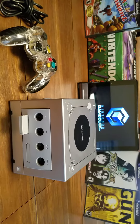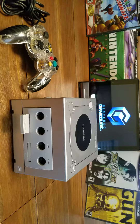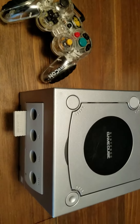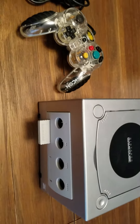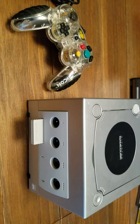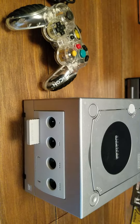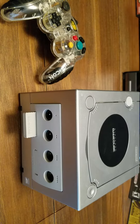Welcome back to Game On. Today we're looking at my Nintendo GameCube. This is the one system I don't have a lot of games for, because there were so many other systems out and I almost felt that Nintendo was like a kiddy system. There are three main reasons why I got this system, so let's take a look at the GameCube.